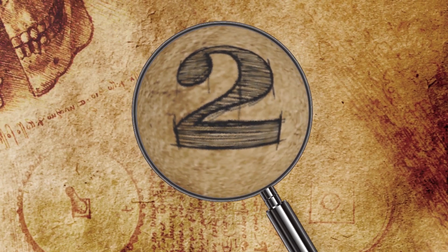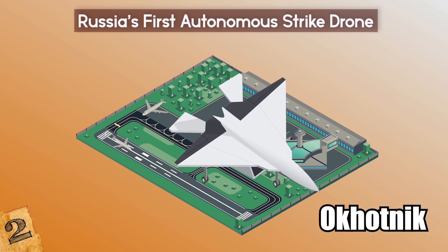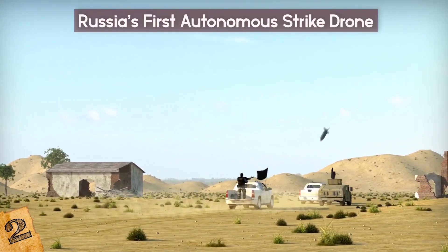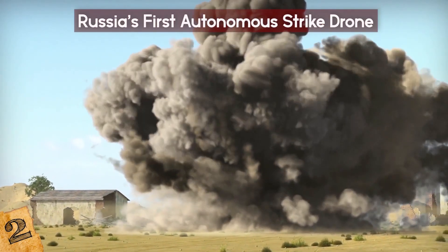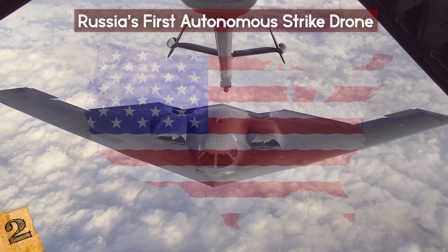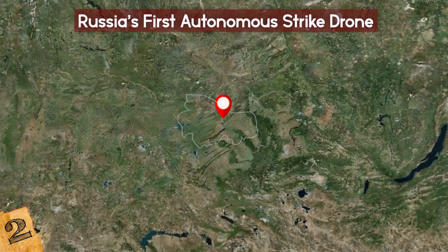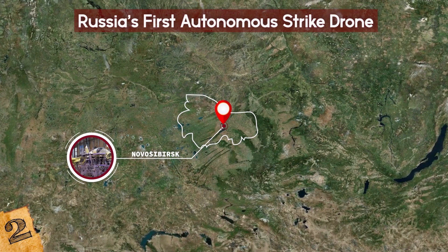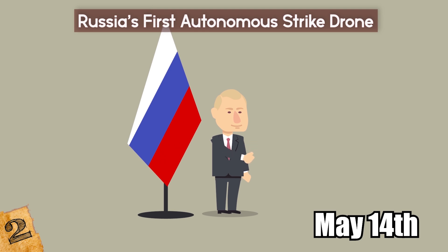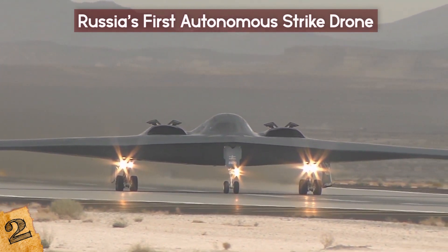Number 2: Russia's First Autonomous Strike Drone. This summer, Russia's first large combat drone, Okhotnik, or Hunter, will make its first flight. Experts believe that the drone, first spotted earlier this year, is designed to deliver precision-guided bombs at long ranges while acting as an unmanned bomber. Hunter was designed by Russia's Sukhoi Aircraft Design Bureau and resembles the US military's 31-year-old B-2 stealth bomber in profile. It was first seen in January of this year near the city of Novosibirsk at the Chukalov Aviation Plant. Ground trials have reportedly been conducted since November of last year. On May 14th, Russian President Vladimir Putin reportedly visited Chukalov and claimed that the aircraft's development is on time.